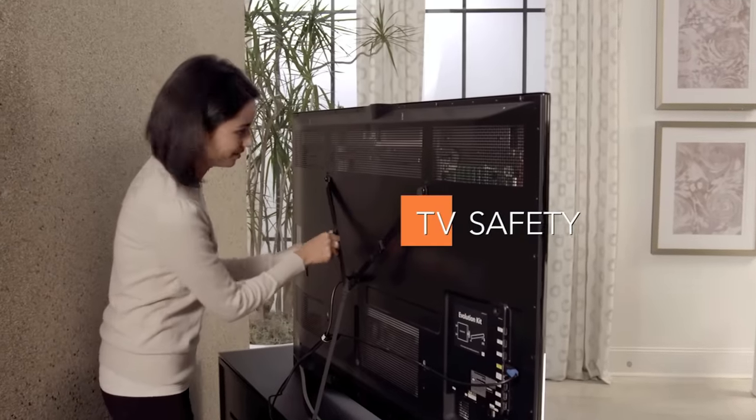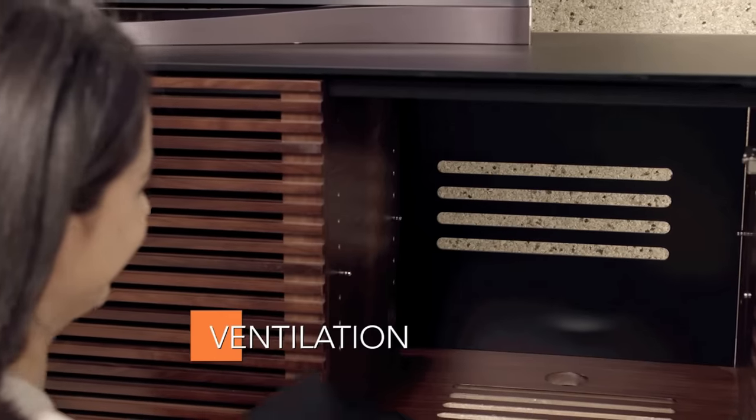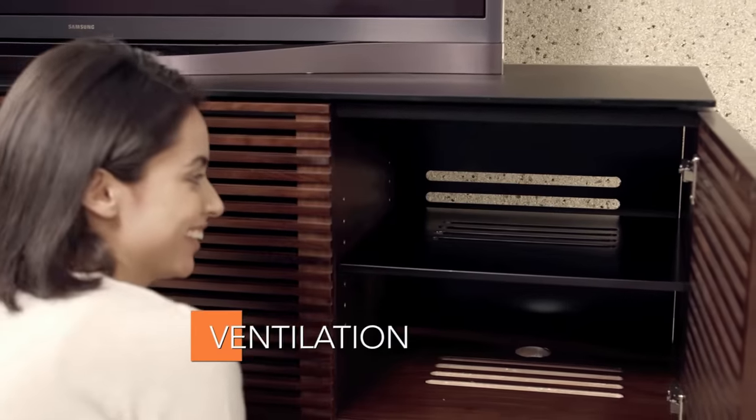Included safety straps secure your TV, protecting your equipment and preventing accidents. Generous cutouts in the bottom, back and shelves of cabinets allow heat from components to escape.